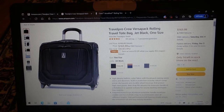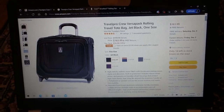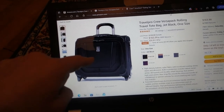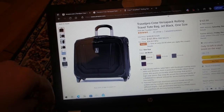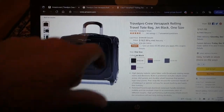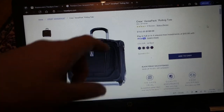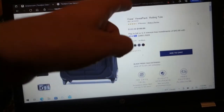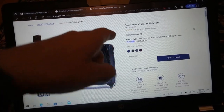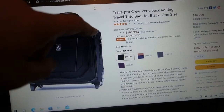This is the replacement I'm going to get — the Travel Pro Crew Versapack Rolling Travel Tote Bag. Jet black and it's only one size. I pick black because when you're rolling through those parking lots, airports, hotel lobbies, you're going to get dirty and you don't want a lighter color where all that grime is going to show up. The price on Amazon.com is $163.99. You go to the Travel Pro website and interestingly enough, it's the same exact price. Anyway, I ordered it through Amazon.com and got the free shipping.